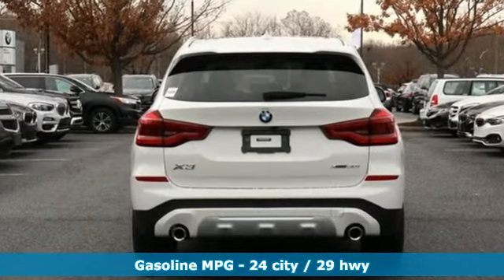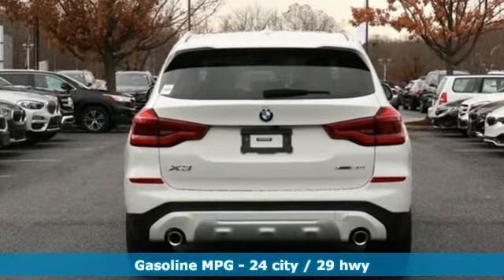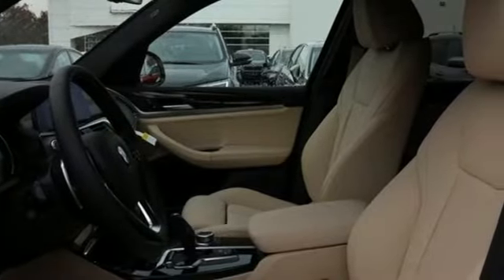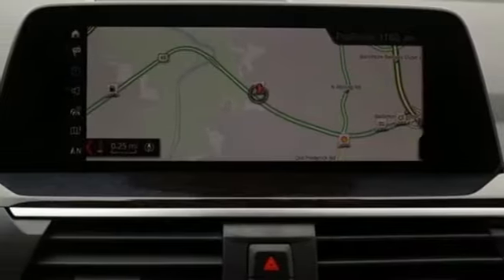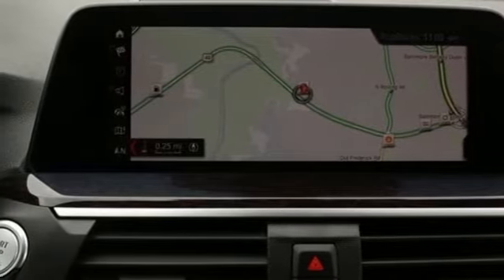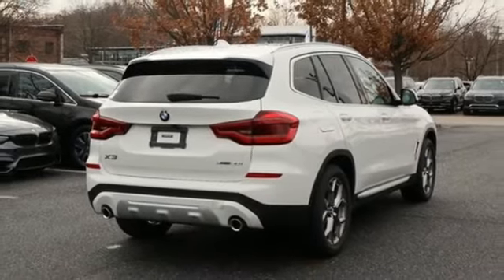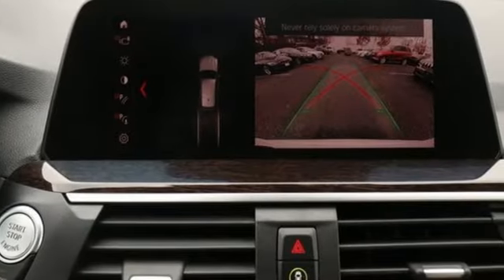And it comes with all the amenities you need: external memory control, doors and push button start proximity key, dual zone climate control, auto dimming rear view mirror, auto dimming mirrors, heated steering wheel, intercooled turbo inline four-cylinder engine, hands-free liftgate, gas pressurized shocks, and power heated mirrors.